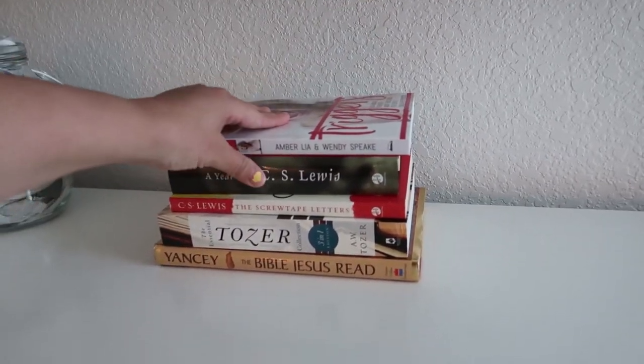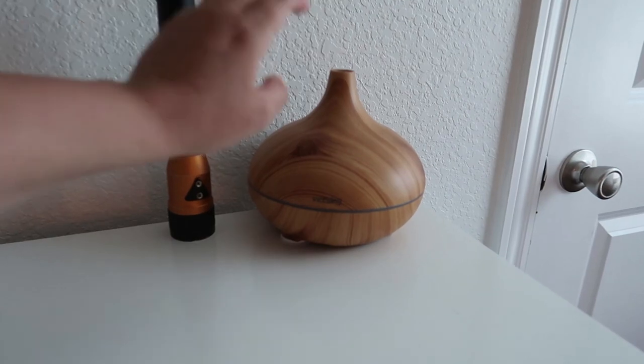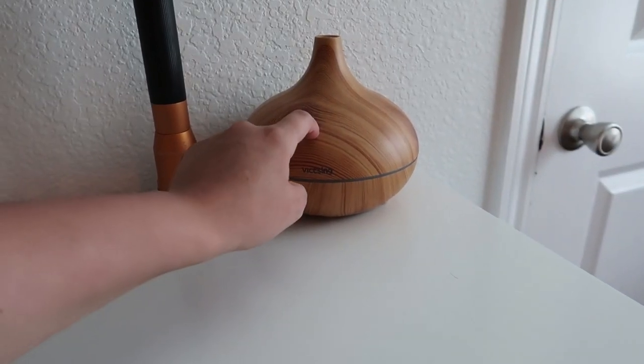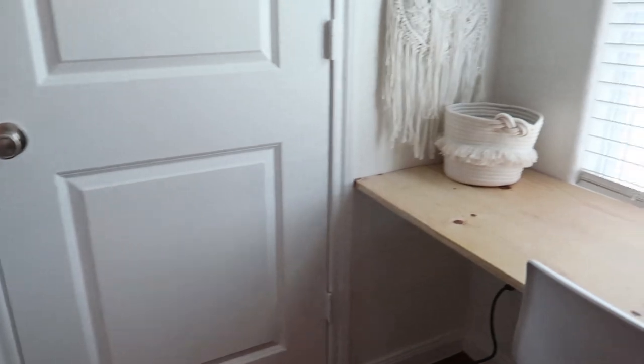Some books that my husband brought home from his office that I'm hoping we might read. And then a diffuser. A TV — yes, we have a TV in our bedroom. We became those people after we had a third child.